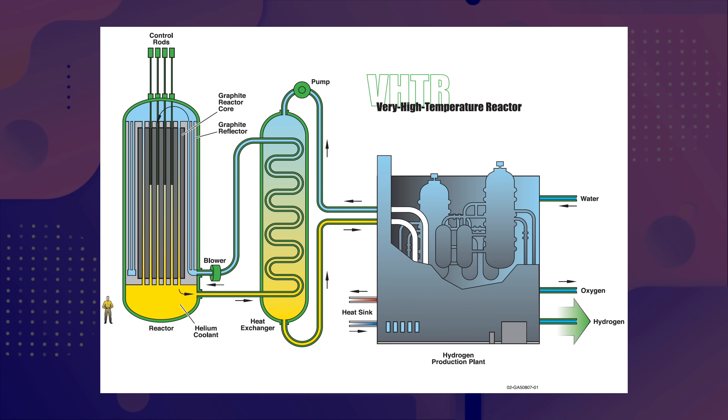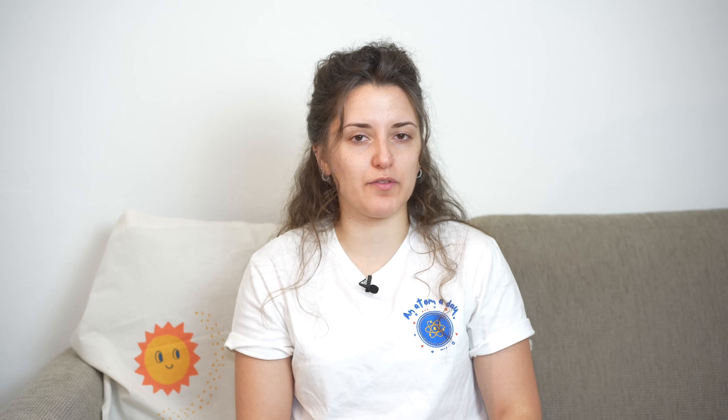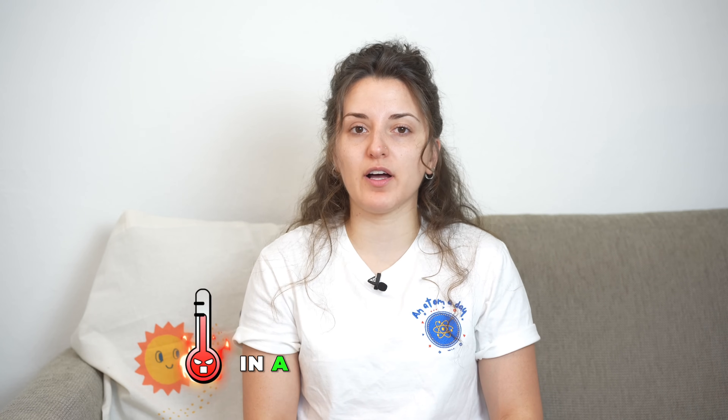The fourth Generation 4 reactor type is high-temperature gas-cooled reactors, or HTGRs. They operate on both fast and thermal neutron spectrums, providing versatility: at lower temperatures they operate in a thermal spectrum, and at higher temperatures in a fast spectrum. They use helium gas as coolant instead of water, enabling operation at very high temperatures and potentially producing hydrogen — beneficial not only for electricity but for decarbonizing various industries.